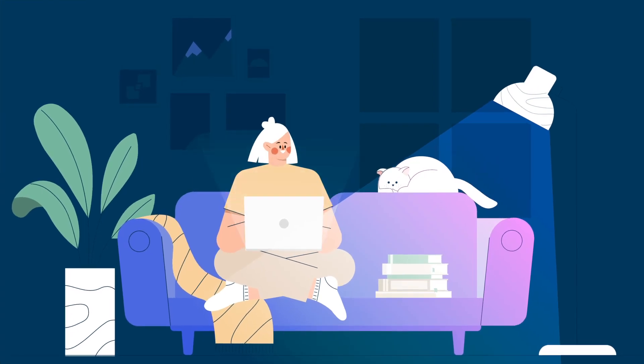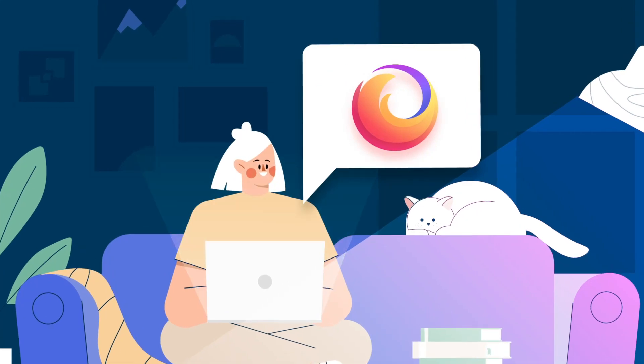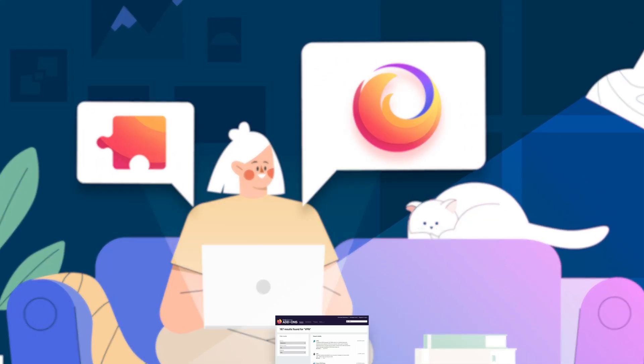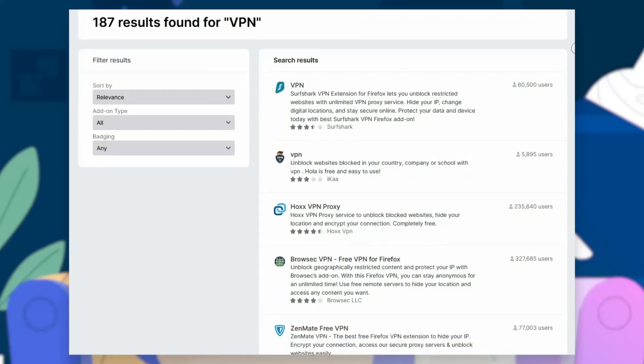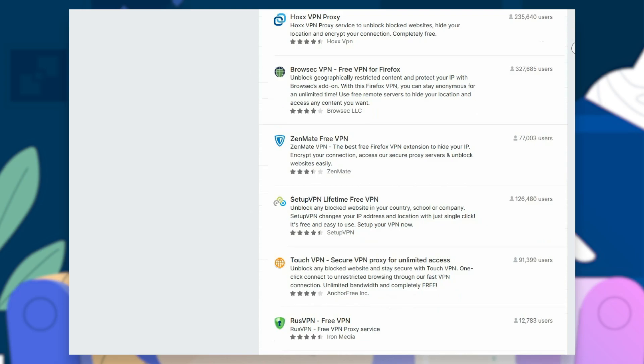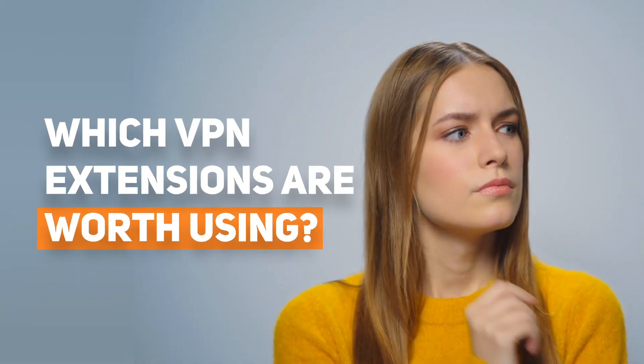If you only need a VPN for web browsing on Firefox, downloading a VPN app might be unnecessary. Instead, you can get a browser extension. However, many VPN providers offer extensions with inferior quality and less functionality than their apps. Which VPNs have Firefox extensions that are worth using? In this video, I'll be reviewing three of the best Firefox VPN extension providers.